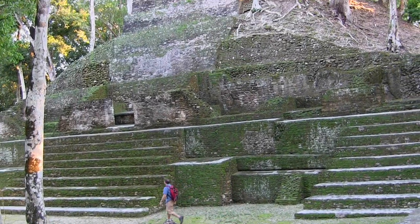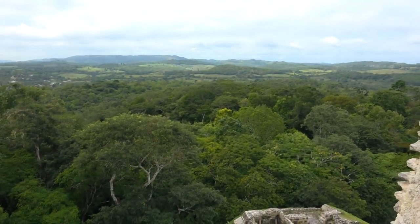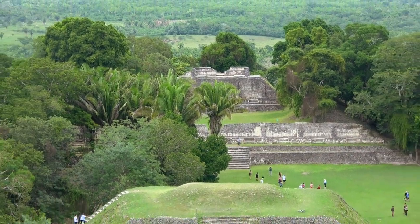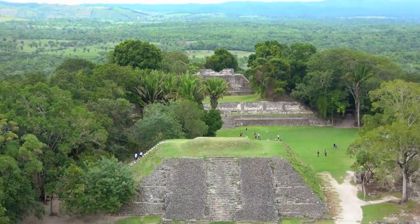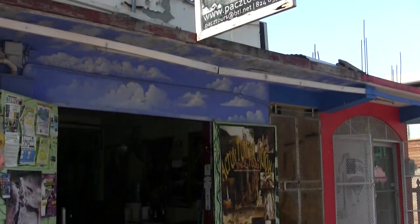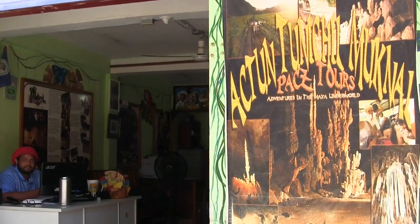Belize is a country rich in Mayan history with an incredible number of opportunities to experience firsthand the beauty of that ancient civilization. I teamed up with a fantastic company to find the best adventures I could — PAX Tours in San Ignacio. I asked for their best and they took me to Caracol.